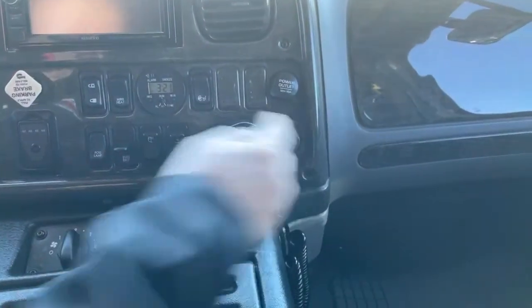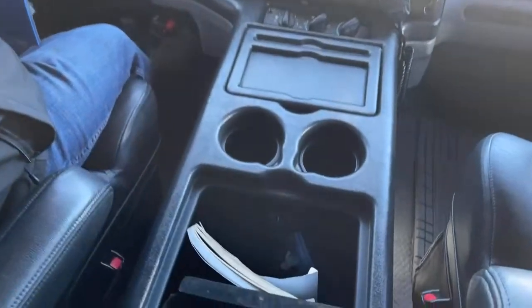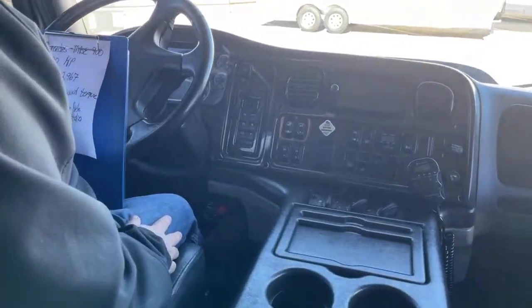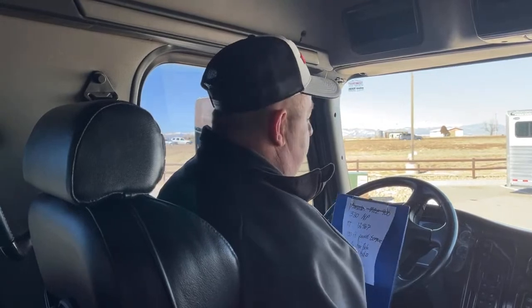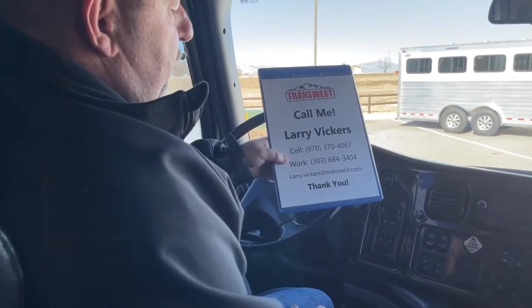There's an old school CB here, and a cigarette lighter — when was the last time you saw that in a vehicle? Going old school on a couple of things. This is the basic climate control, and there are a couple of storage components here. It does come with the original manual, and look how deep that storage is — a lot of storage, guys. So this is a little bit older truck, but it was very well maintained, with low mileage. Only $118,000 — a lot of bang for your buck. One thing I did want to mention: financing for a truck this old is going to be very challenging. It can be done, but it's going to be tough, so keep that in mind when inquiring about purchasing. If you have any questions, please feel free to give me a call. Cell phone: 970-370-4067. Work extension: 303-684-3404. Email me at larry.vickers@transwest.com. Thanks for tuning in today.